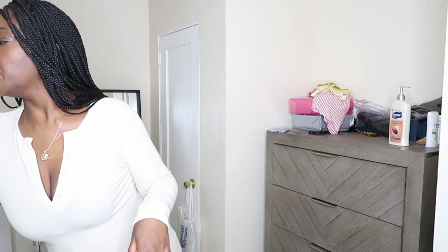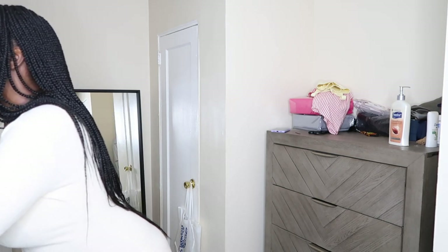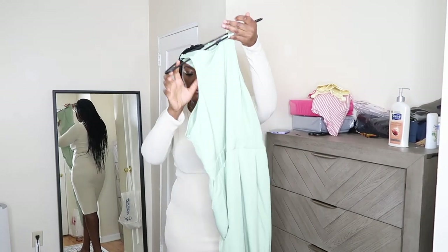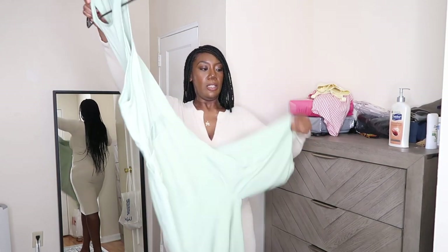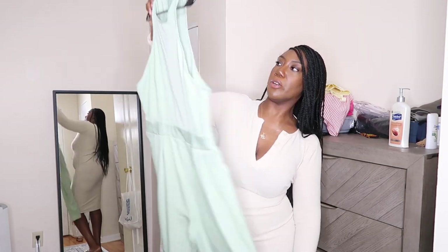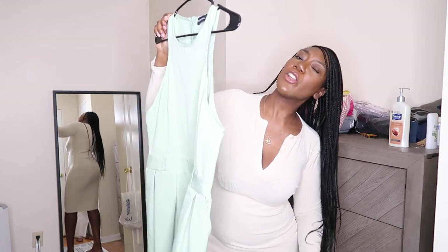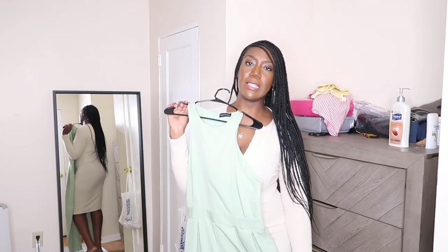Outfit number two is all tangled up with my other outfits on the hangers, but this is a cute little jumper. The leg is stuck in the other leg, but yeah — it's a cute jumper where you can put a belt in here. It's giving me peppermint green vibes. Let me go try it on for you guys.